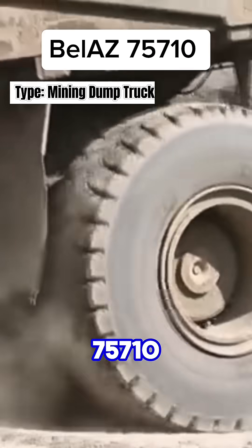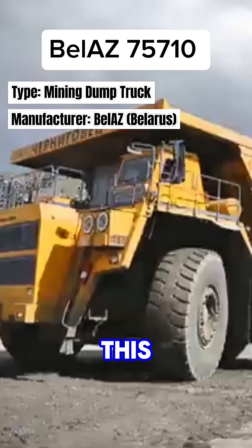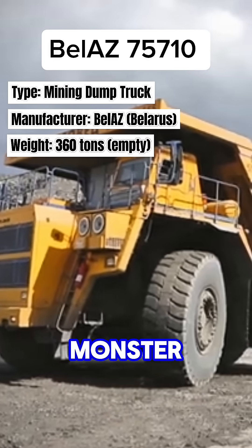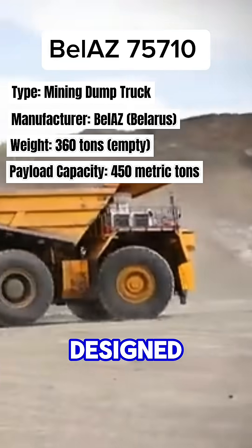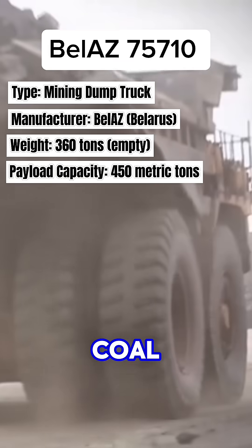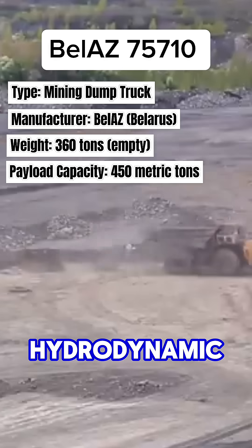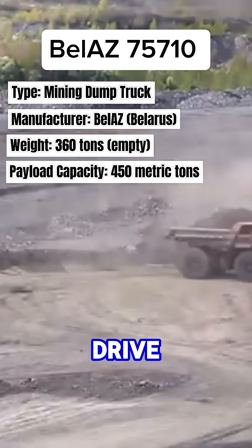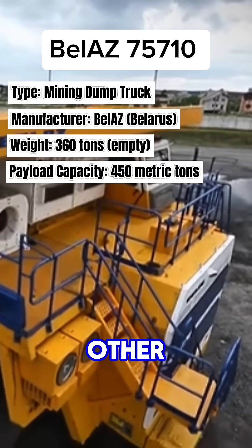Top 5: The BELAZ 75710 Ultra Class Mining Truck. This dual-engine, twin-axle monster is the world's largest capacity dump truck. Designed for extreme mining operations, it's used in open-pit coal, iron ore, and copper mining. Its advanced hydrodynamic transmission system and four-wheel drive allow it to operate in harsh terrains and carry more load than any other truck.